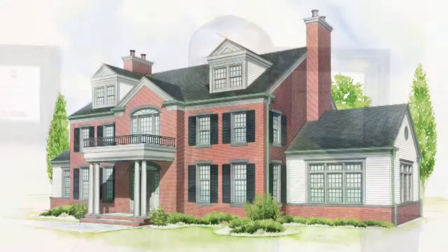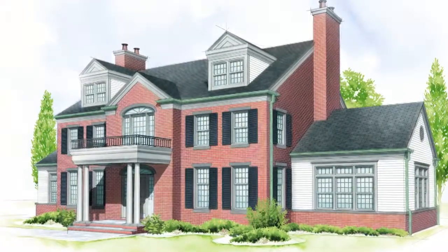Window grills are a nice way to spice up the look of a home with little investment to you. With your Cape Cod and Colonial homes, it's often double hung windows and those look really good with the Colonial grills.